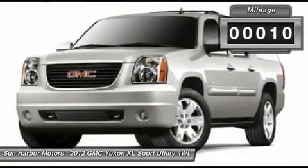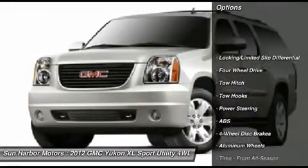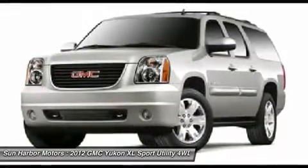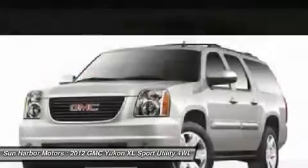Here are some of this vehicle's great options: anti-lock braking system, steering wheel audio controls, tow hitch, remote engine start, power passenger seat, air conditioning, adjustable steering wheel, power steering, keyless entry, and four-wheel drive.